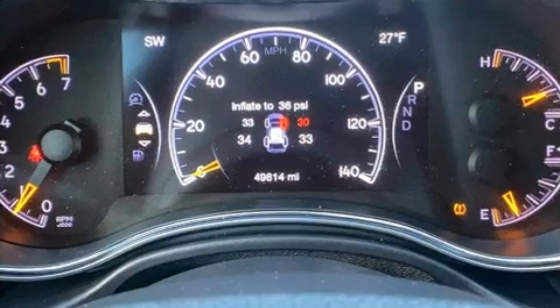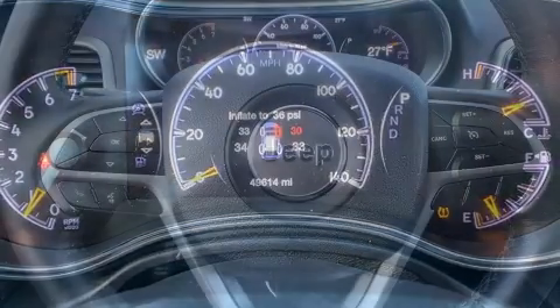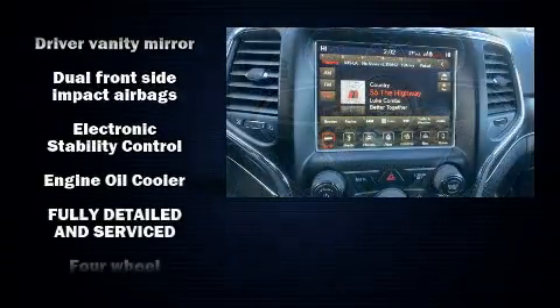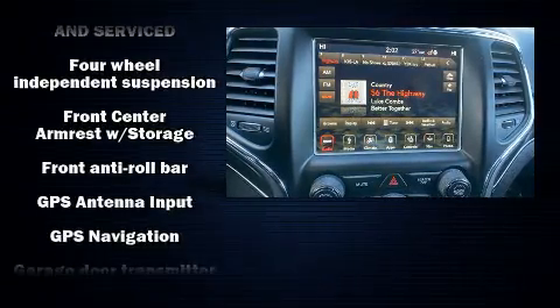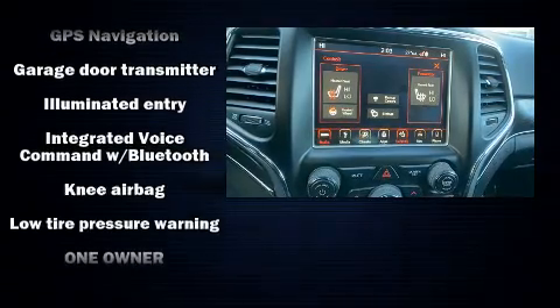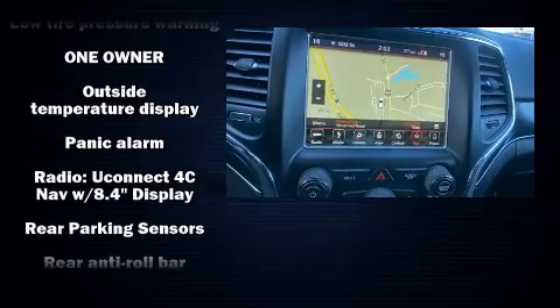Jeep ensures the safety and security of its passengers with equipment such as dual front impact airbags, head curtain airbags, traction control, brake assist, anti-whiplash front head restraint, a security system, and four-wheel disc brakes with ABS. Electronic stability control ensures solid grip atop the road surface, no matter how challenging the driving conditions.